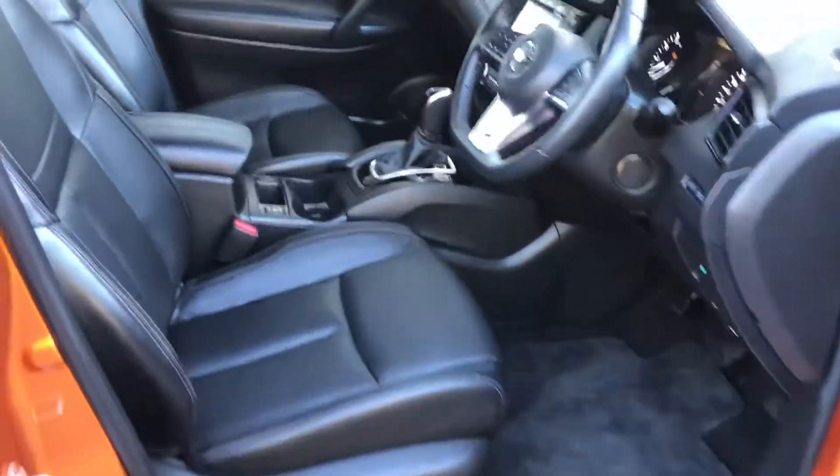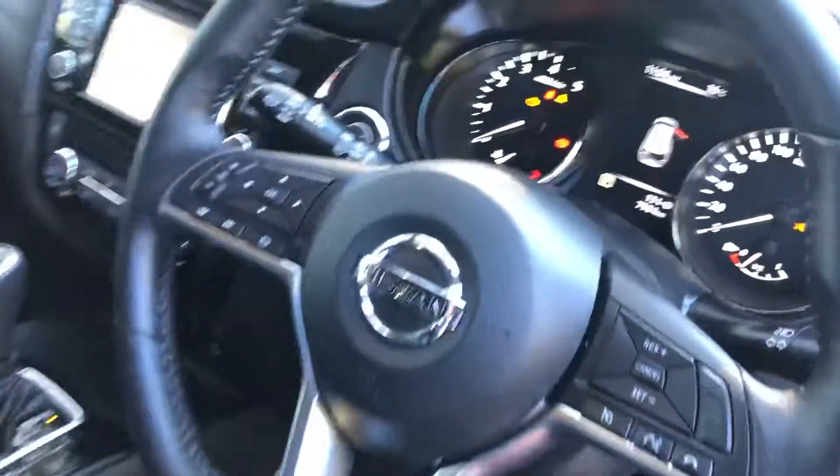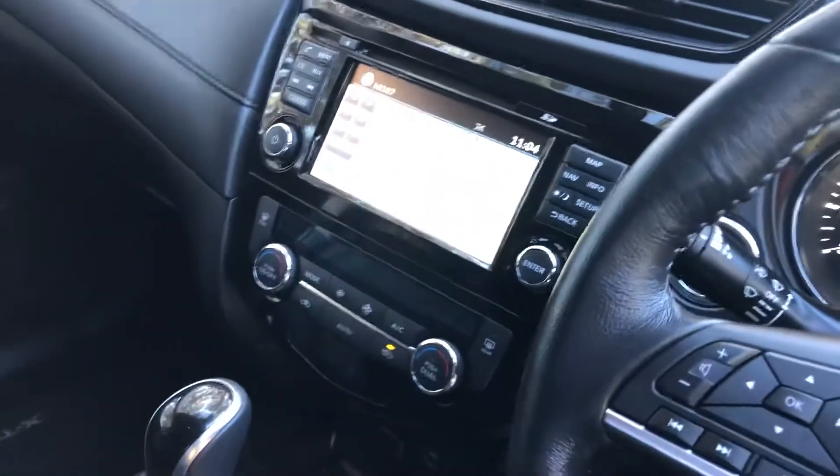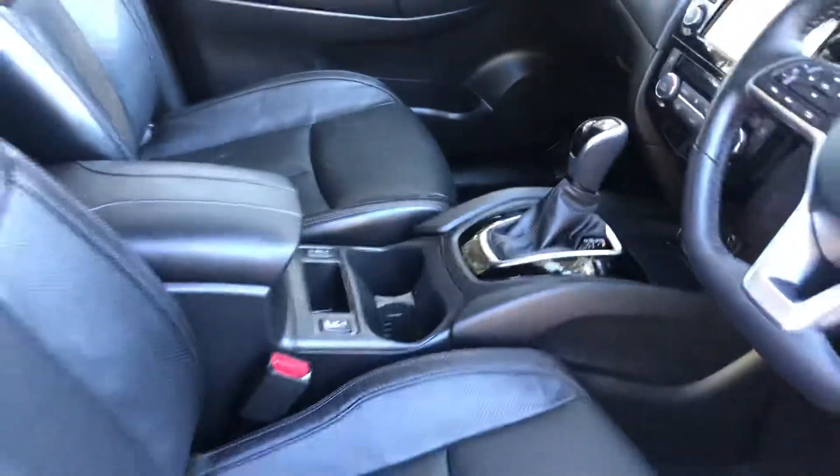Look inside — luxurious interior with electric seats, leather seat warmers, push-button start, and awesome technology throughout including GPS and Bluetooth stereo system. Absolutely fantastic.